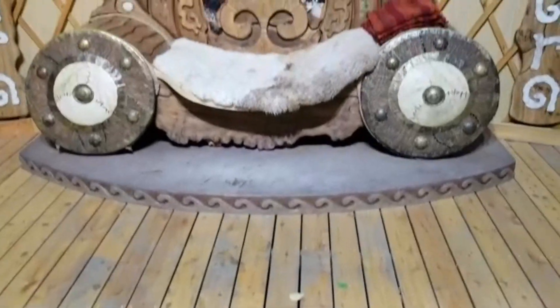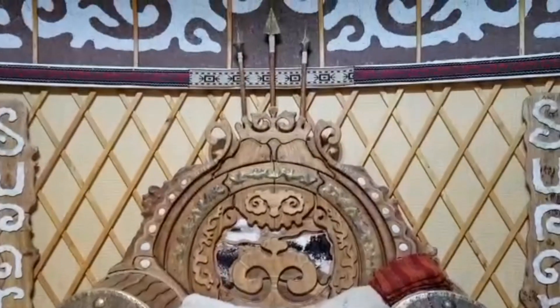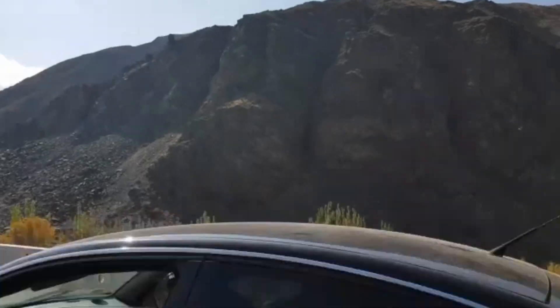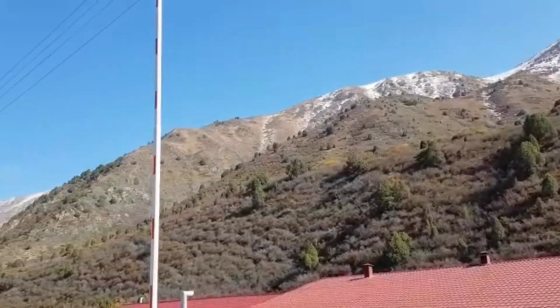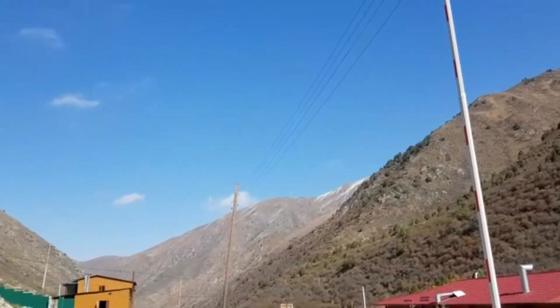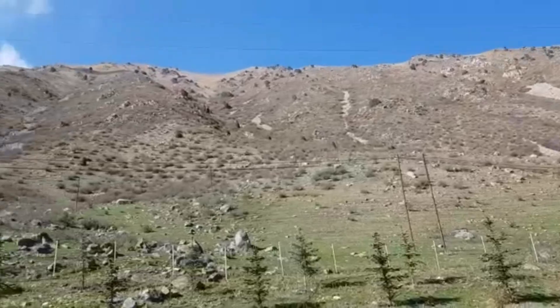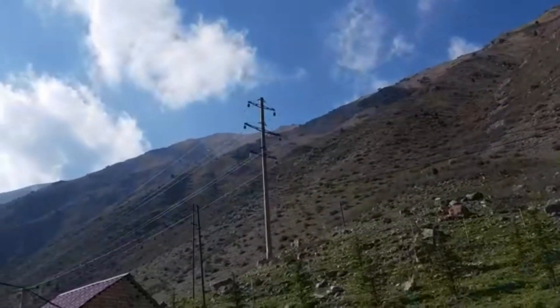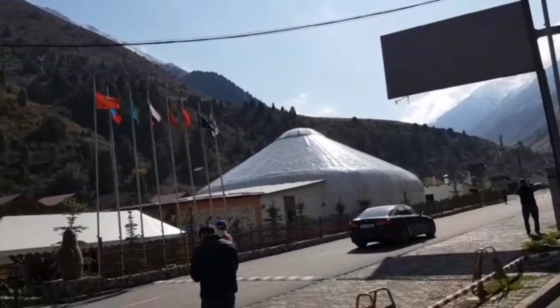So this is the royal seats of the Kyrgyz king. Previously — this is where Mirbek has brought us. We're in the mountains in Bishkek. Look at that guys, how beautiful is that! That's the yurt, the restaurant.